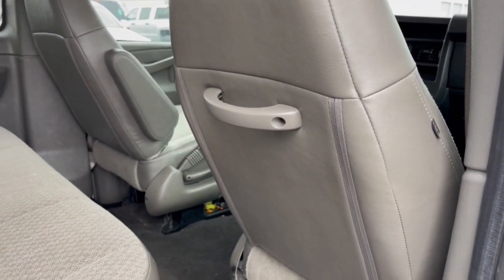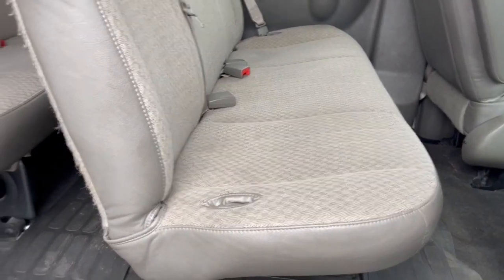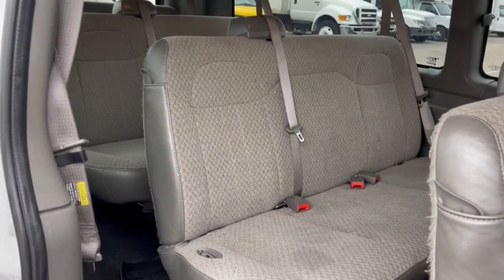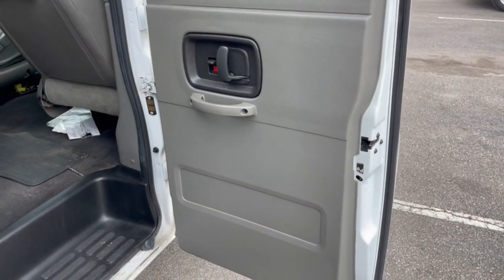These are just some of the great options this vehicle comes with: keyless entry, heated mirrors, lane keeping assist, alarm, third row seat, rear AC, electronic stability control, locking limited slip differential, intermittent wipers, and traction control.